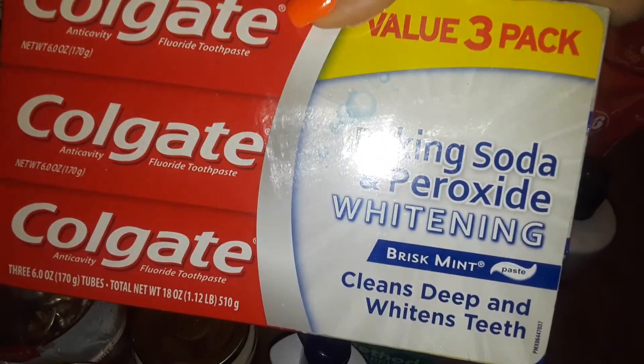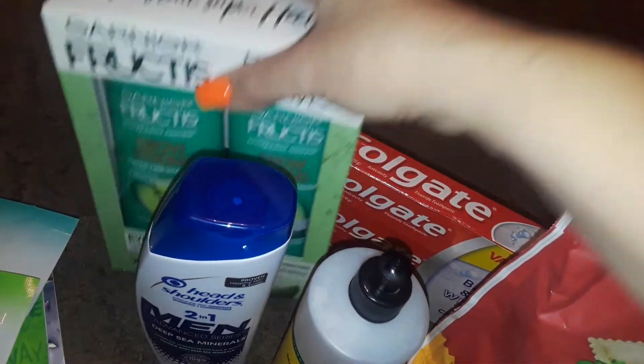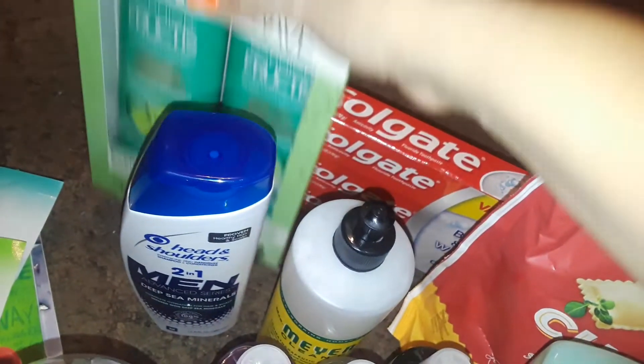Then I got a three-pack of the Colgate Baking Soda and Peroxide Whitening toothpaste. And then I found this box — shampoo and conditioner. This is the Grow Strong Garnier Fructis, and this whole box was $5.99.